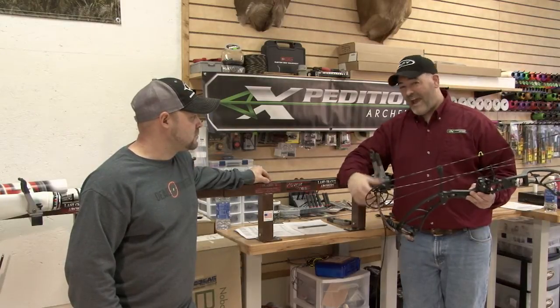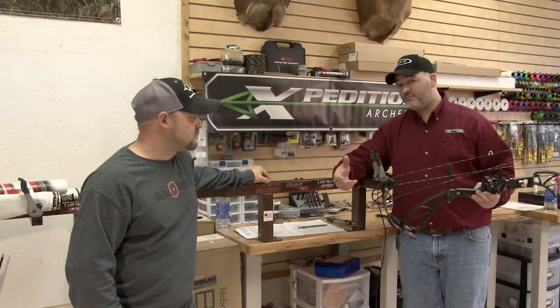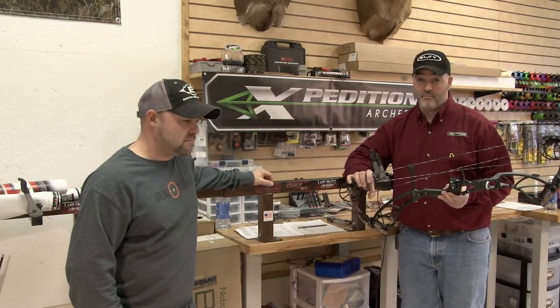But if you're worried about having to spend $200 like you've heard on some other bow manufacturers on a custom set of strings, the America's Best are, in our estimation, some of the best available for a production string.